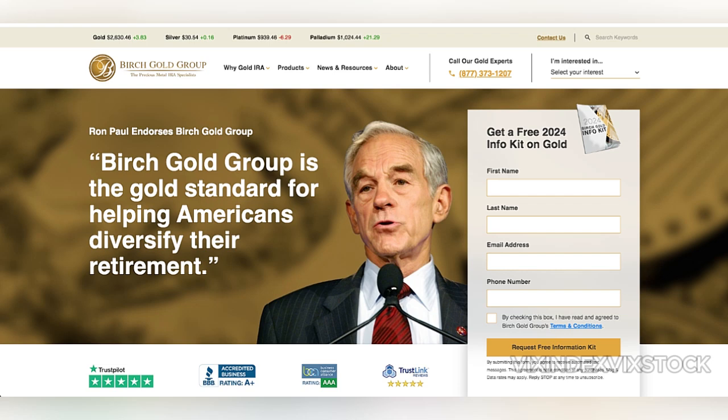However, there are disadvantages to consider. Birch Gold requires customers to interact directly with representatives to make purchases, which can be inconvenient for some. Their customer service hours, while comprehensive, may not accommodate all time zones effectively. Another limitation is the relatively high initial investment minimum, which may deter smaller investors, even though it is lower than some competitors. Like all physical assets, precious metals require secure storage, which involves additional fees. While Birch Gold partners with reputable storage facilities like Delaware Depository and Brinks Global Service, these costs add up over time and reduce overall returns.